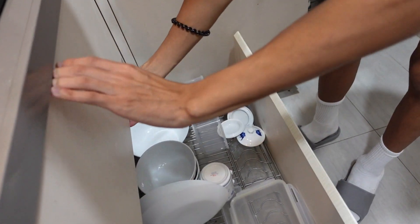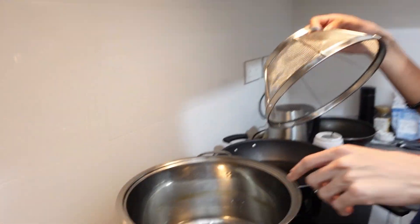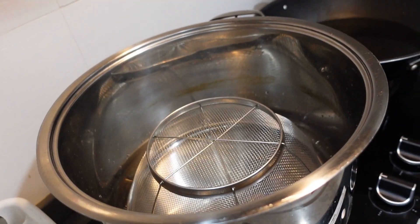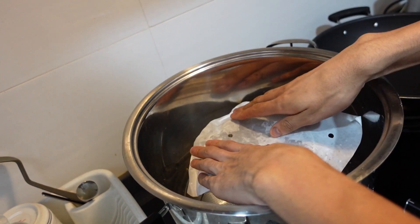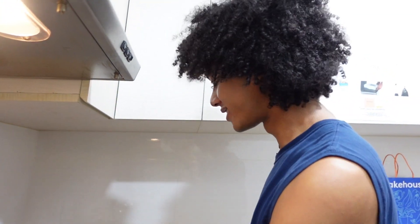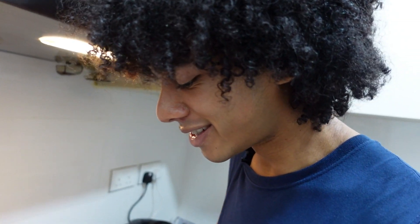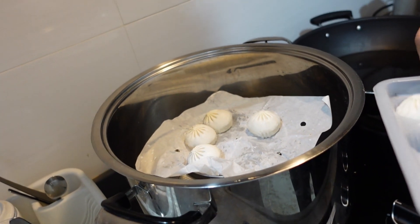We don't have a xiaolongbao steamer, so I learned a life hack: take a little metal strainer, fill the pot with boiling water, put the strainer in, and place the soup dumplings on it — a DIY steamer. If you don't have a steamer, no excuse, you can still eat soup dumplings. That's the secret to living on a budget — always find a little hack.